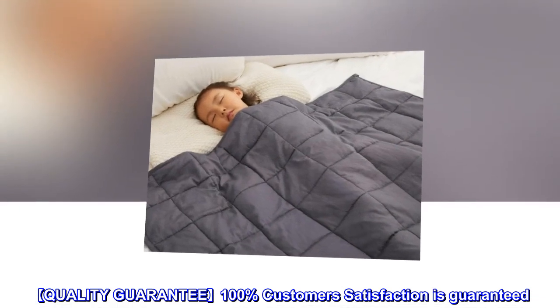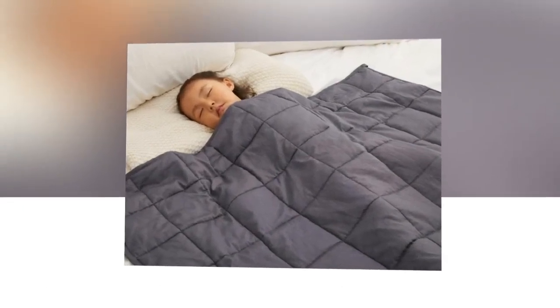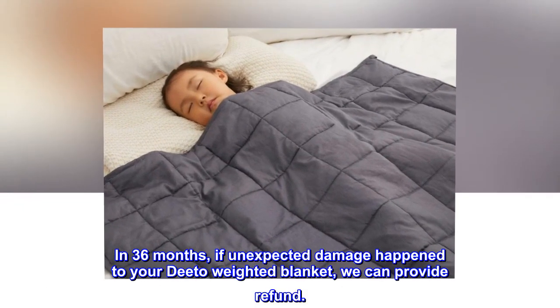Quality Guarantee: 100% Customer Satisfaction is Guaranteed. Within 36 months, if unexpected damage happens to your Dito Weighted Blanket, we can provide a refund.